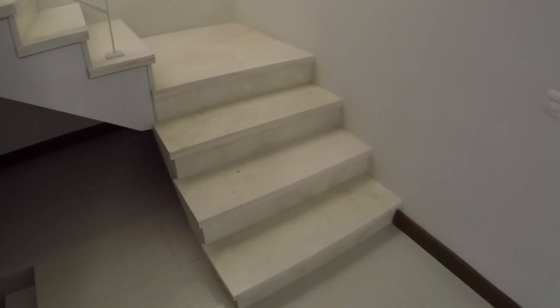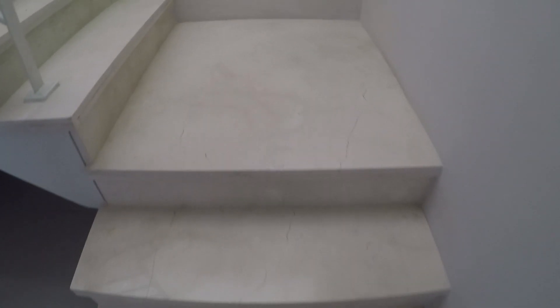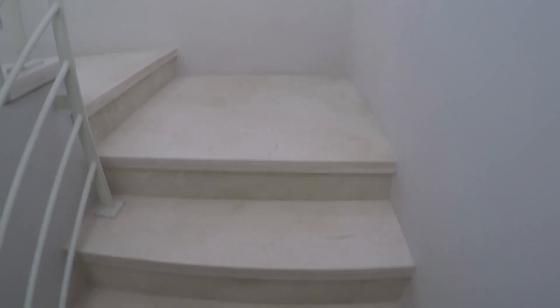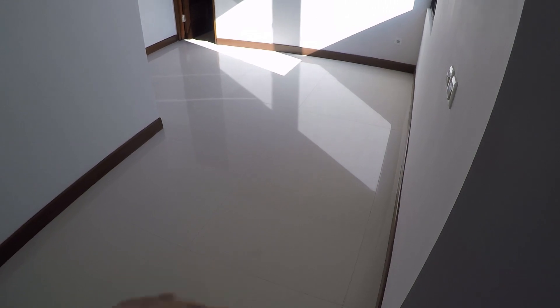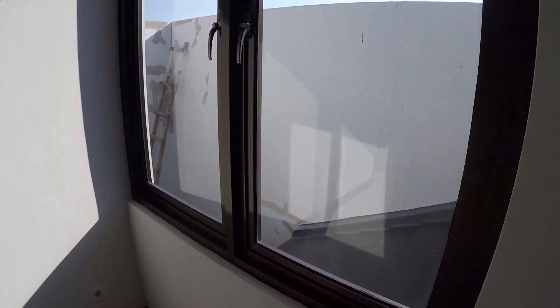Ini tangga naik ke lantai 2, tangganya dari marmer, lumayan lebar. Railing kayu. Lantai 2 ini lumayan tinggi. Di sini ada lubang dikasih kaca, jadi untuk cahaya — tidak gelap, kalau siang tidak perlu lampu. Naik ke atas ada space ruangan kosong, kira-kira satu setengah kali empat meteran, bisa untuk duduk-duduk santai. Ada jendela di sini.